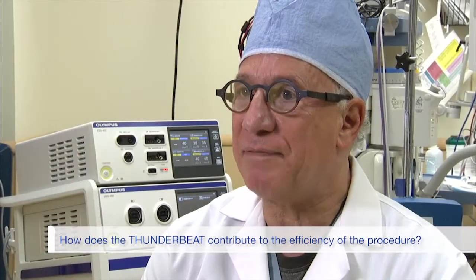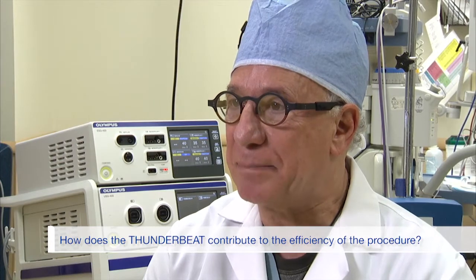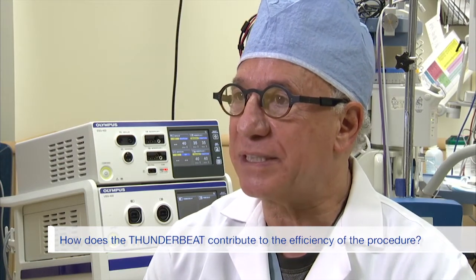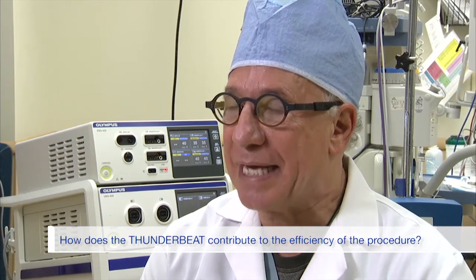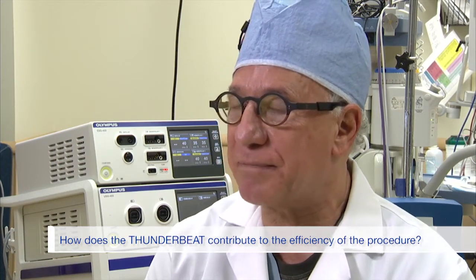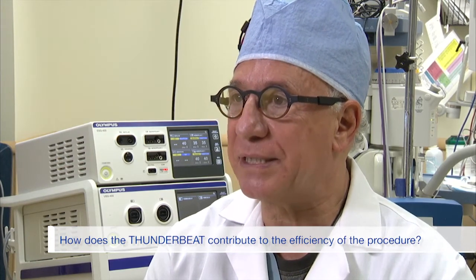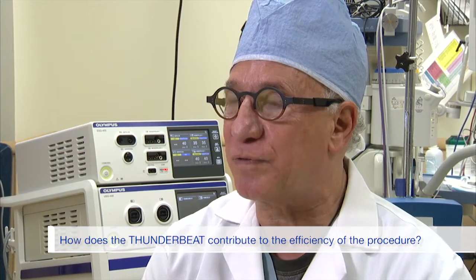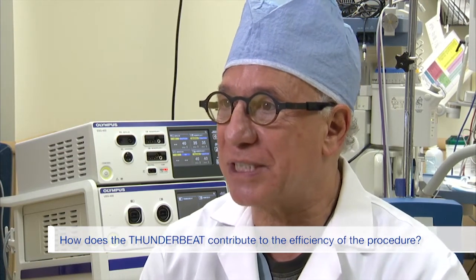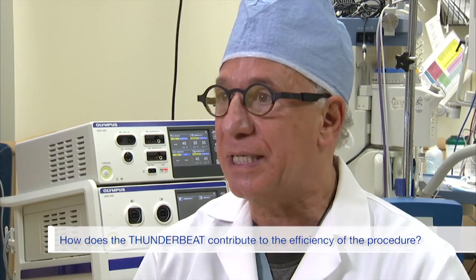When you have to take many more bites and get bleeding, when you have difficulty seeing the pedicles because your device is too large, or your device doesn't work all the time, that makes it more difficult to do a good job for the patient. The ThunderBeat doesn't do any of that. It's a small jaw that can be used both for dissecting and grasping tissue, and the tissue doesn't slide away like it does with some other forms of energy.